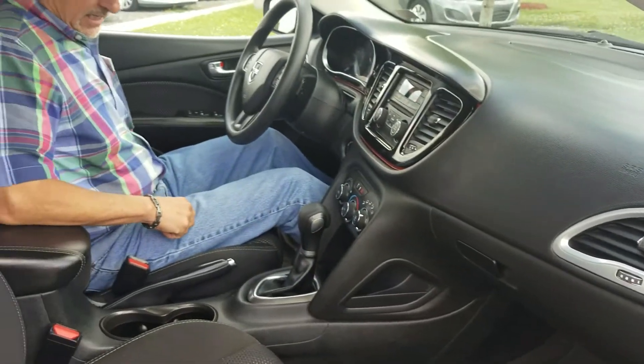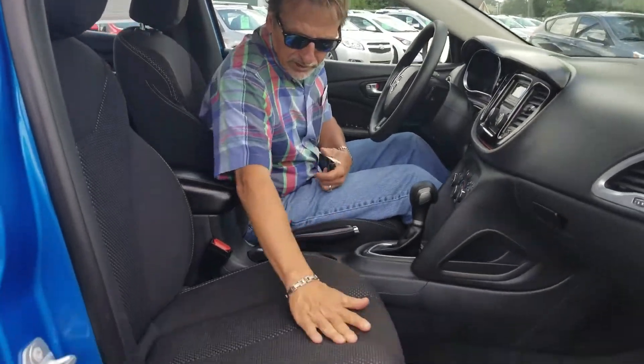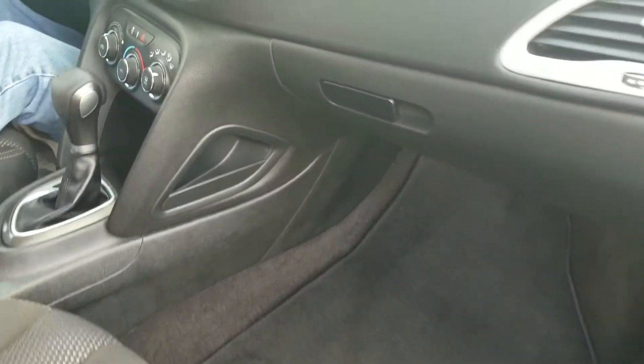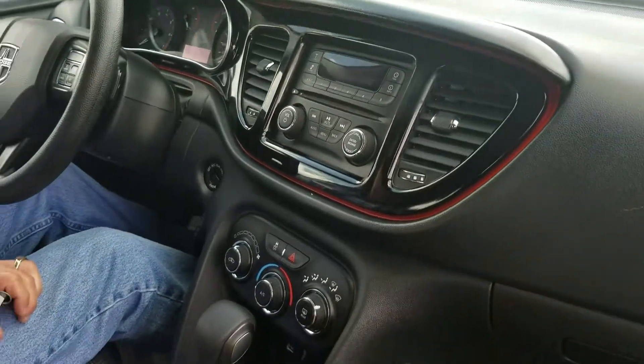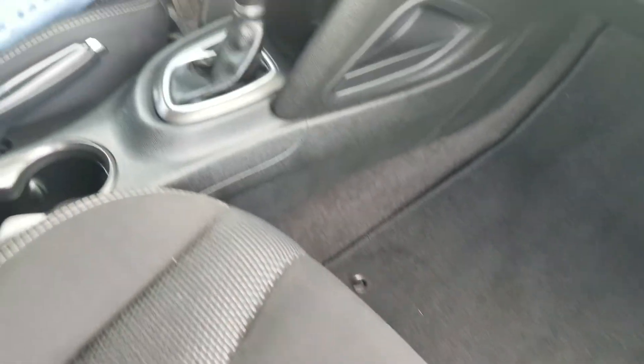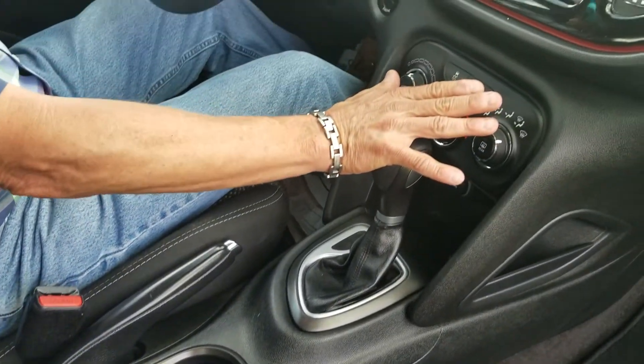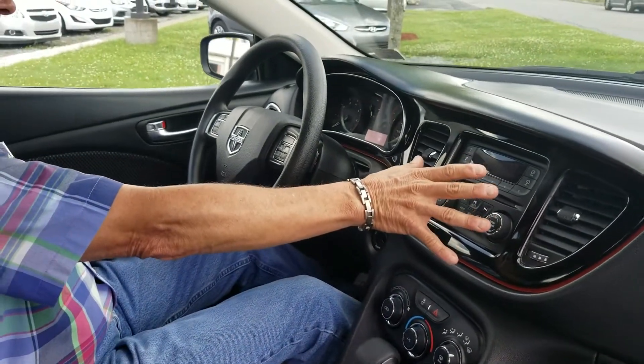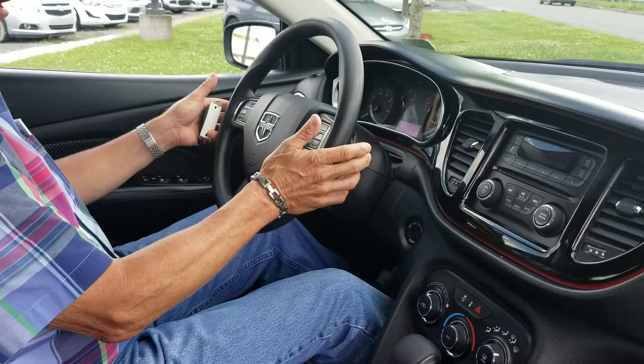Very clean. You can see the fabric on the seats is very nice. No marks or scuffs on the console. Got the factory carpeted floor mats, got a power port down here. Climate control system works very nicely. We've got our audio system right there with Bluetooth.